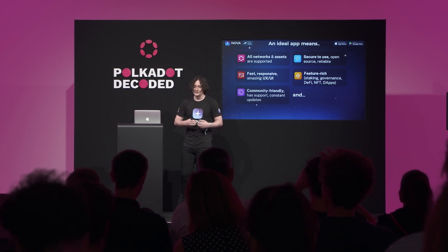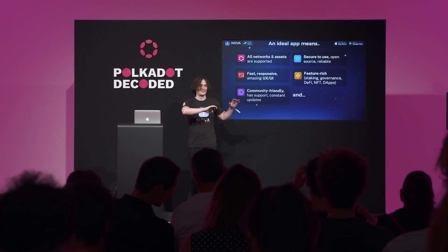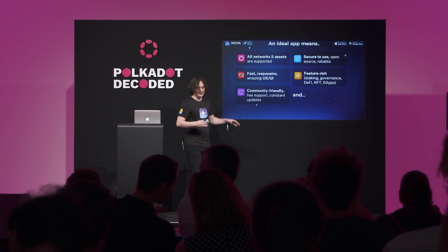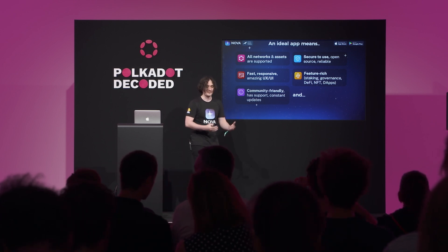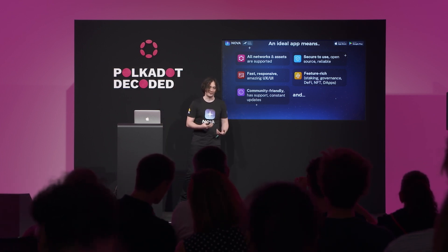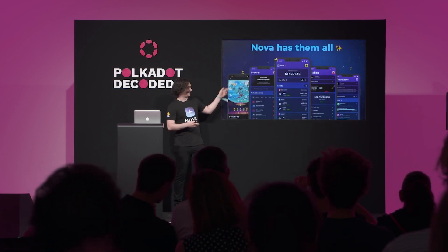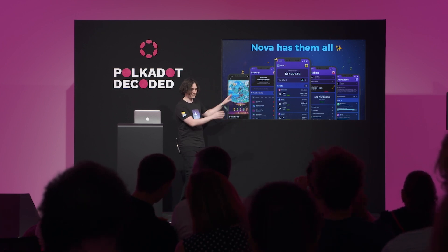Over the last couple of years the ecosystem has evolved significantly. We can see great apps like Talisman which supports lots of these features, and the state of the ecosystem has grown rapidly. Today I'm proud to announce that Nova as a mobile application has all of these features.